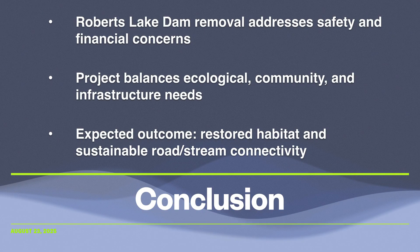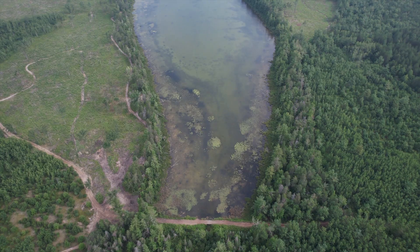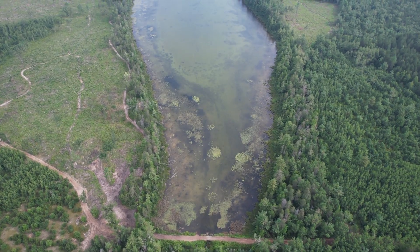In conclusion, the Roberts Lake Dam removal represents a balanced solution to a complex challenge. It addresses immediate concerns of safety, maintenance, and cost, while also ensuring long-term ecological benefits. Through partnerships and careful planning, the project preserves community connectivity while restoring natural stream processes. This case is a strong example of how infrastructure, ecology, and community values can be reconciled through careful decision-making.